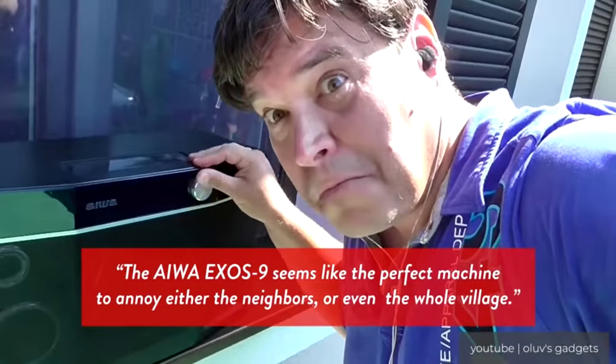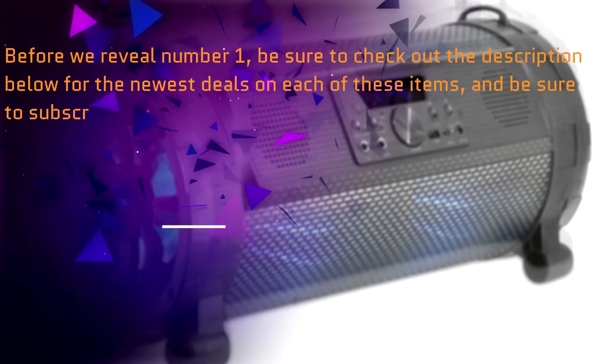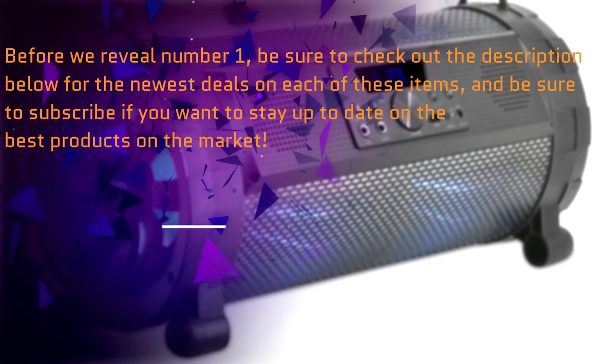An absolutely tremendous portable speaker with subwoofer. Before we reveal number 1, be sure to check out the description below for the newest deals on each of these items, and be sure to subscribe if you want to stay up to date on the best products on the market.